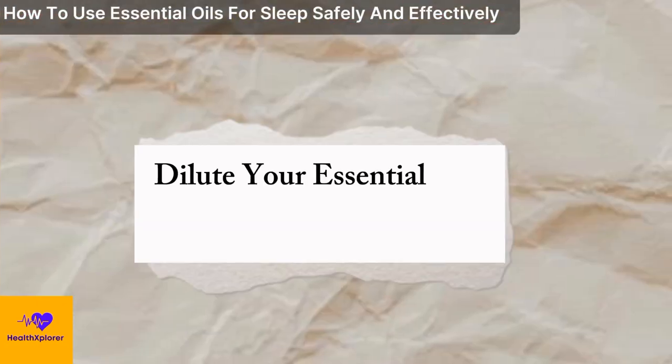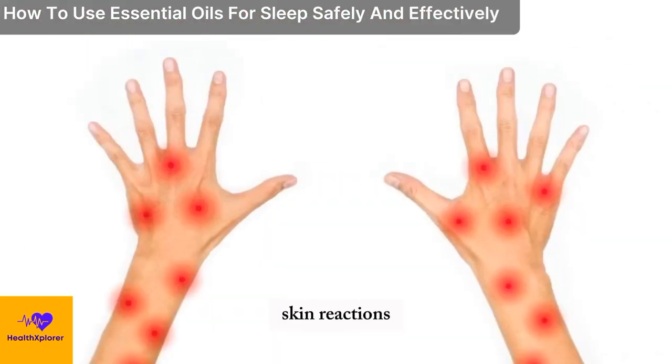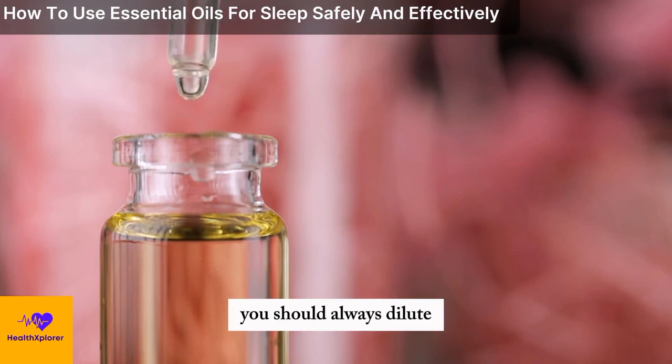Dilute your essential oils before applying them to your skin. Essential oils are highly concentrated and potent, and can cause skin reactions such as rashes, burns, or sensitization if applied directly to your skin. To prevent this, you should always dilute your essential oils with a carrier oil,